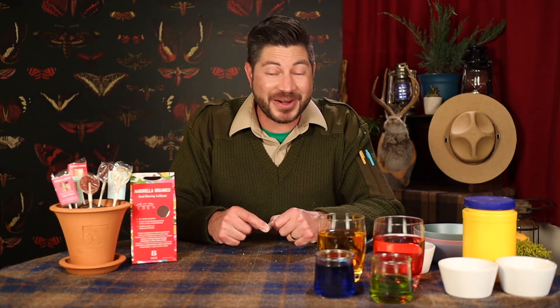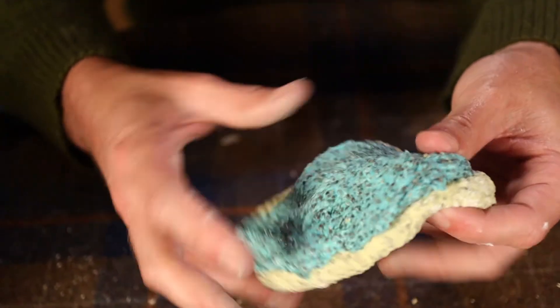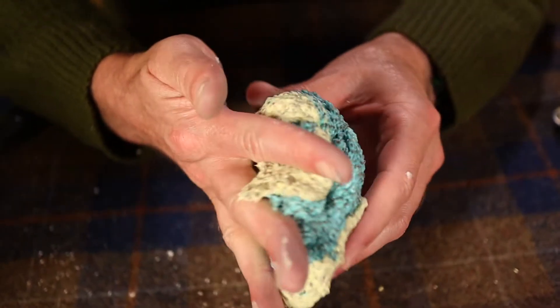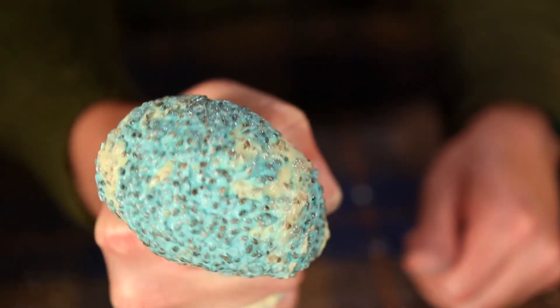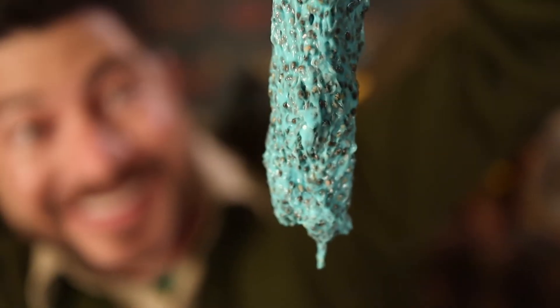Okay Junior Rangers, wasn't that cool? Let's make one more color — how about blue? I bet you never thought you could make slime out of chia seeds — cha-cha-cha-chia!